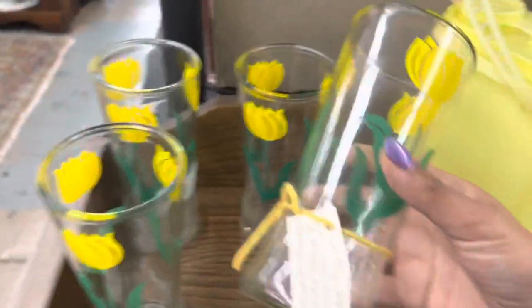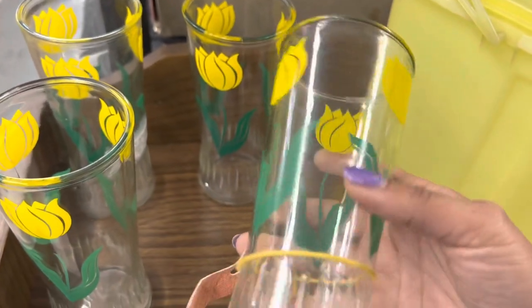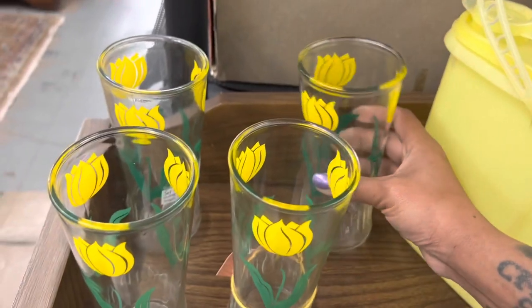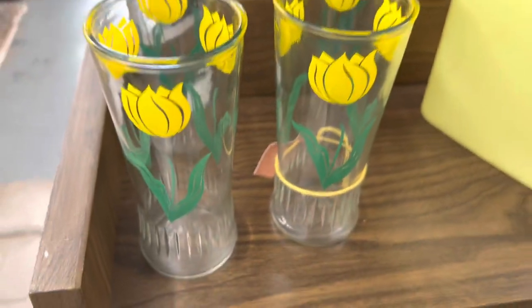This is such a happy set. $16 is a really good price, especially for a collector. Me personally, I have to do more than double my money when selling a tumbler set just because of all the packing materials I'm going to use.